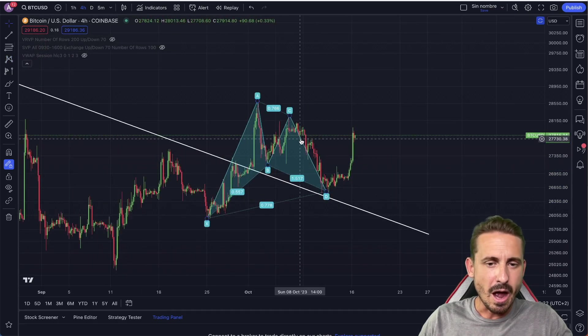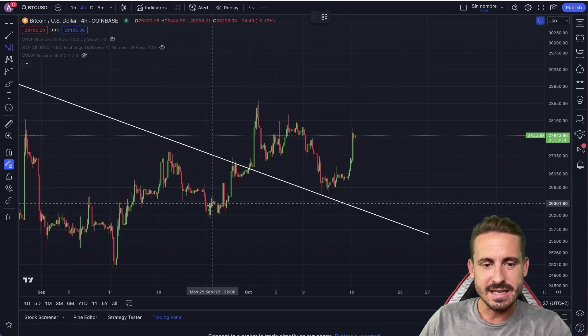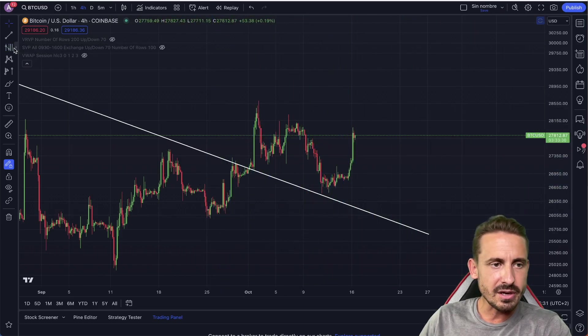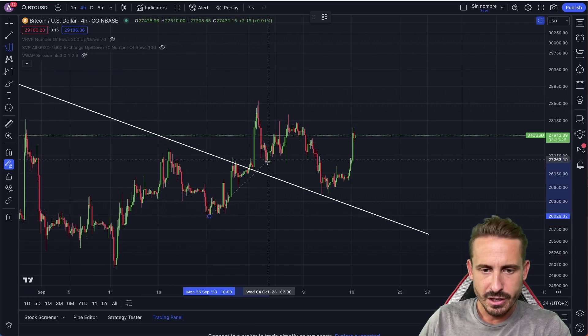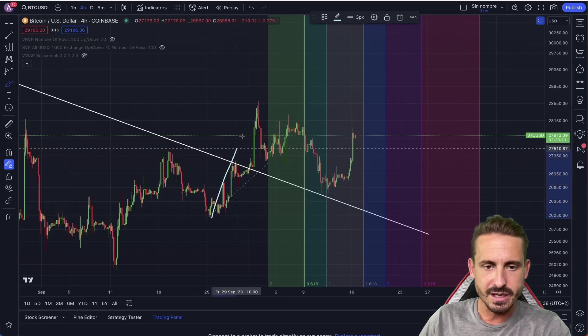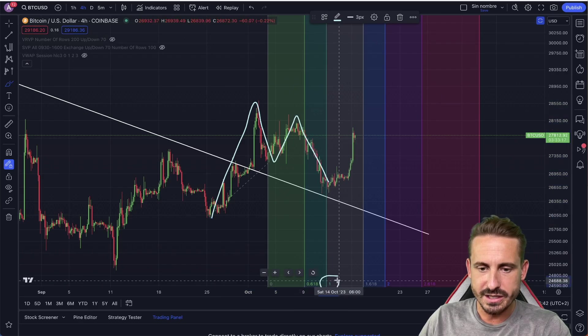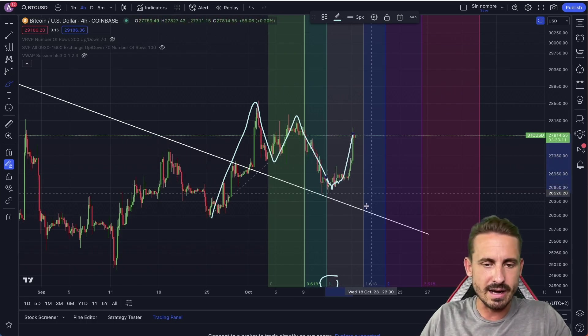Something interesting about this Gartley pattern: it was a one-to-one Fibonacci time extension. You can see here from the pivot low to the B point. From the low point here to this B point, we can see that one-to-one extension. You can see here the Gartley pattern formation — it was the one-to-one extension here, as you can see on the 12th of October, meaning that that corrective move was finished to get that rally.